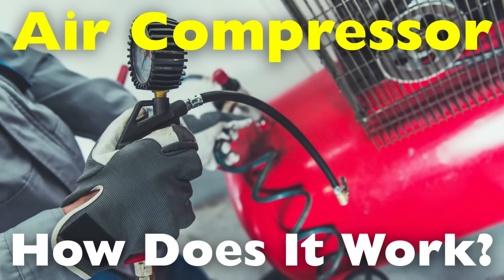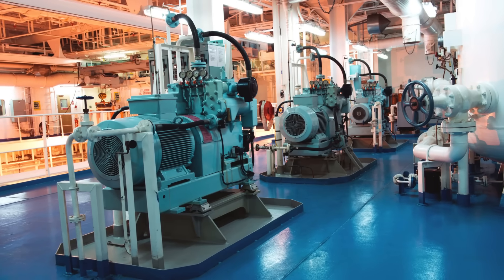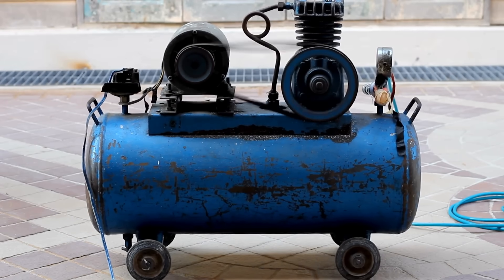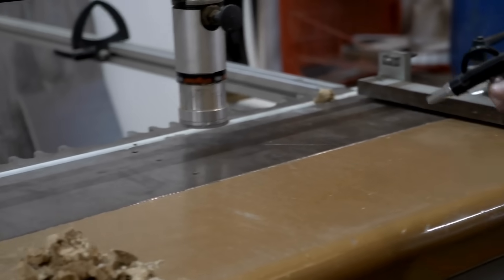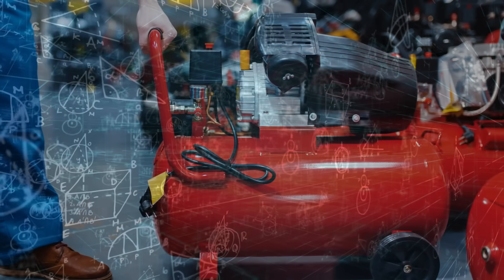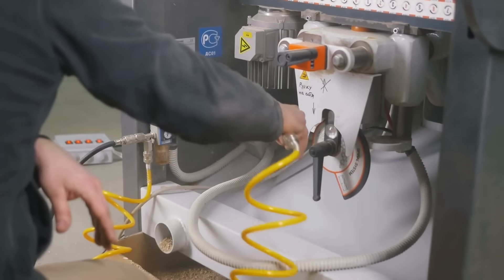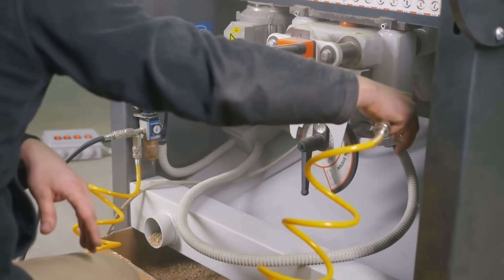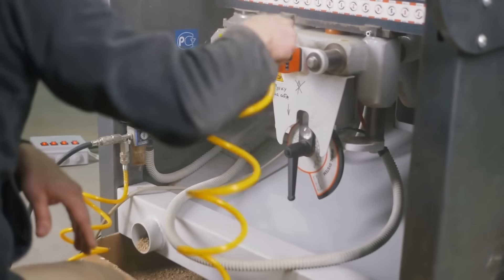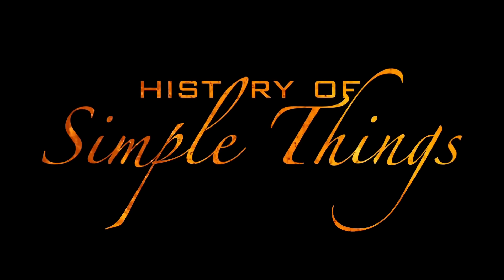Have you ever wondered how an air compressor works? You've probably seen them at gas stations, in garages, or inside big industrial facilities, pumping up tires, powering tools, or running complex machinery. But behind that loud humming box is a surprisingly elegant process — a blend of physics, mechanics, and engineering that transforms ordinary air into a powerful energy source. In this video, we're diving deep into the heart of air compressors, right here on History of Simple Things.